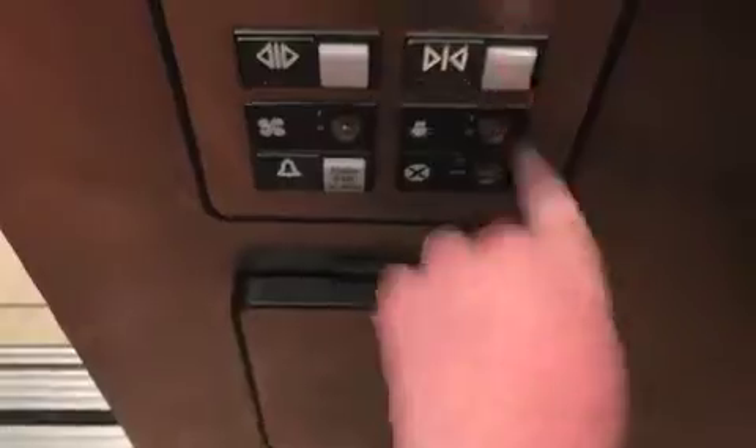Here it is. There's a wet floor sign in here. Go up to 3 — the door close button works. Here we go. That fan is annoying.